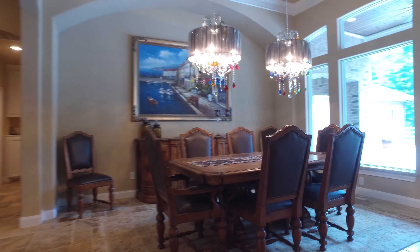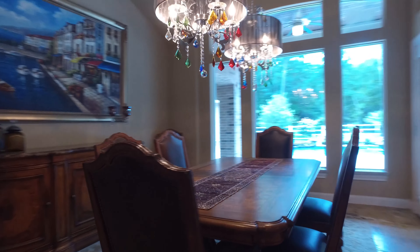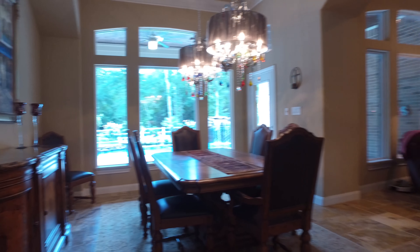Look at the size of this formal dining room with a great view and picturesque windows.